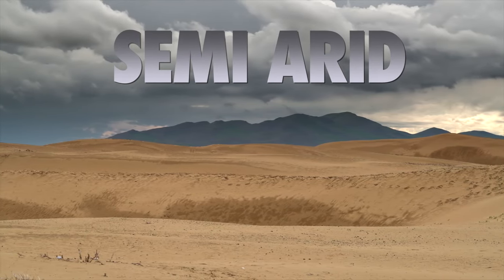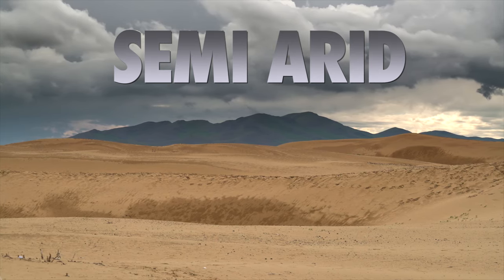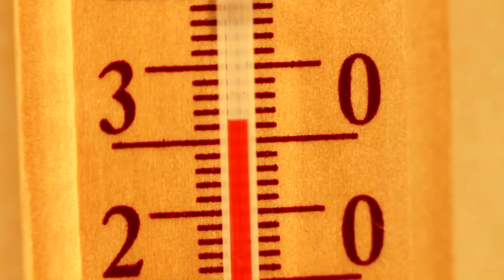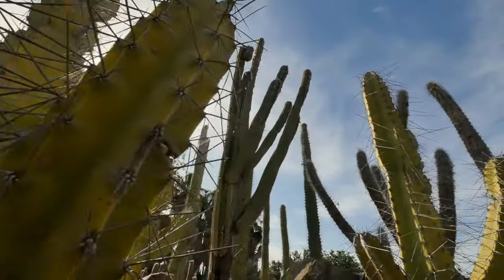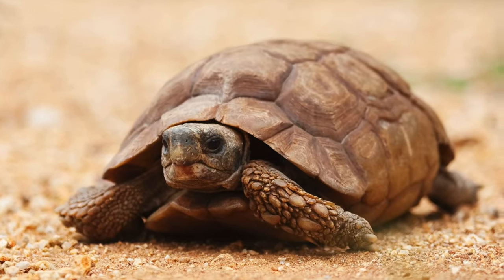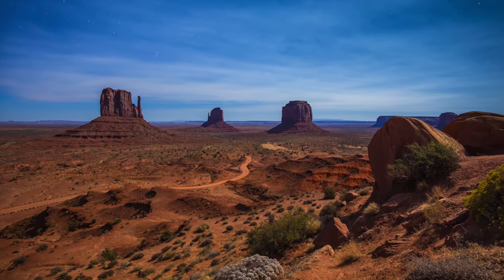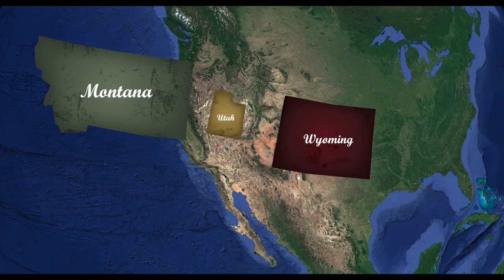Next, you have your semi-arid deserts. In these deserts, it's not as hot in the summer, and in the winter you get low concentrations of rain. Temperatures can even get cold in these deserts, which helps animals do better there. Plants are mostly spiny, glossy, or silvery, and it supports animals like rabbits, skunks, reptiles, and birds. An example of a semi-arid desert is the sagebrush region of the west, in states like Montana, Wyoming, and Utah.